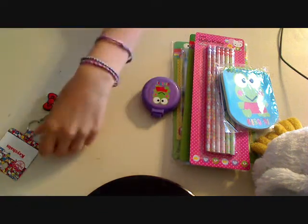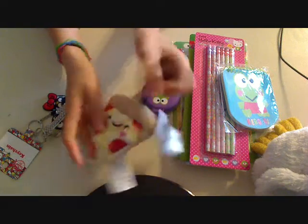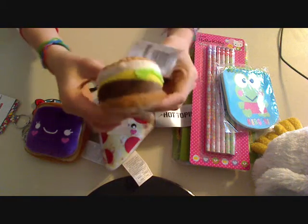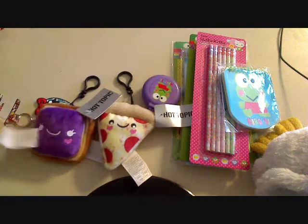If you donate a dollar you get this keychain which is like a guitar and it says 'Music Equals Life.' And then for a face trade — because I'm going to the same high school as her — I got her this pizza plushy keychain and then this PB&J toast keychain.